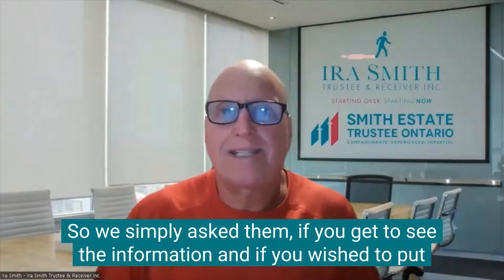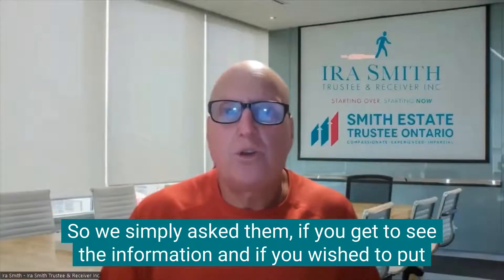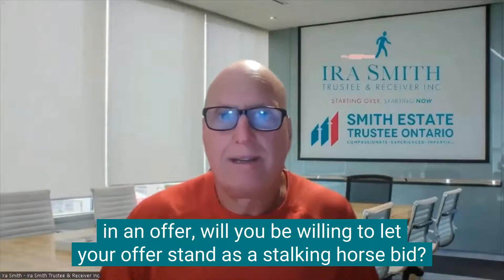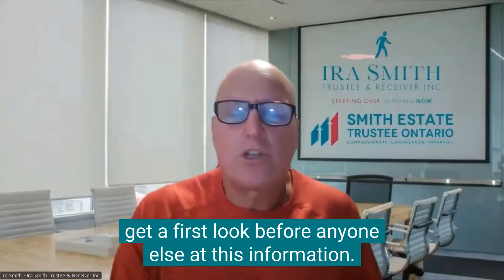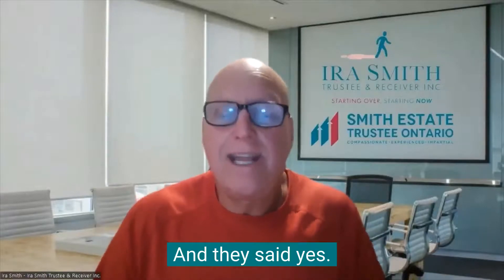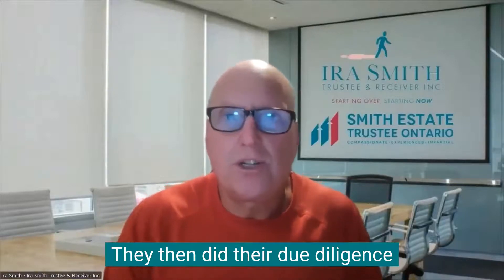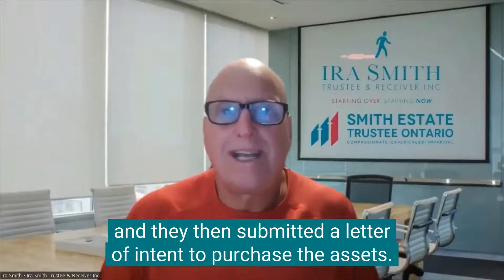We simply asked them, if you get to see the information and if you wish to put in an offer, will you be willing to let your offer stand as a Stalking Horse bid? Because that's the basis — we will let you get a first look before anyone else at this information. And they said yes. So we had them sign a non-disclosure agreement. They then did their due diligence and submitted a letter of intent to purchase the assets.